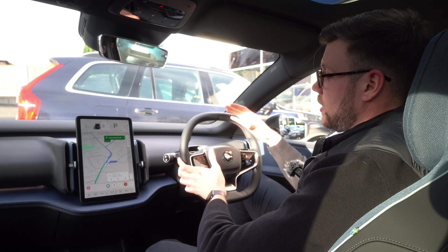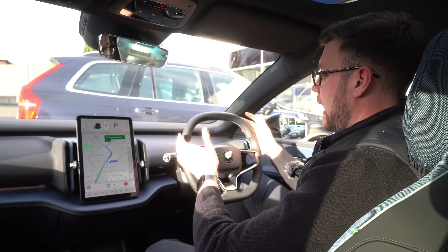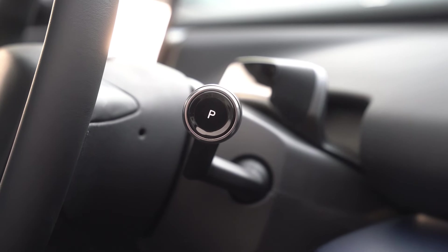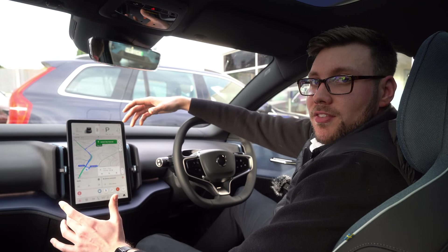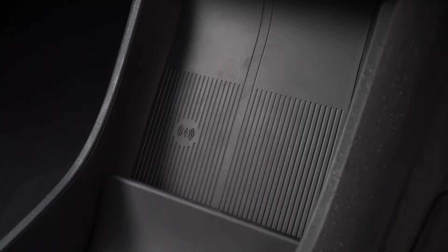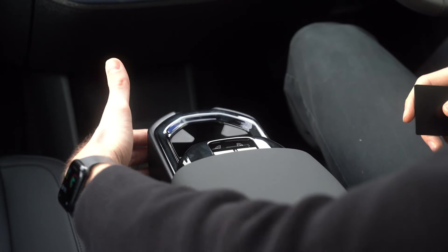You've also got the gear stick on the right-hand side, which is a departure from current Volvos, but honestly it's not a hassle to use — it's just an up and down to change between reverse and drive. A few things I like about the interior of the EX30 is how they've used the space: loads of space in the centre of the car for phones and items, with cup holders in the centre that simply pop out.